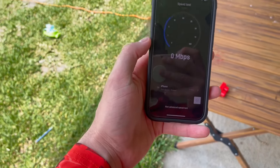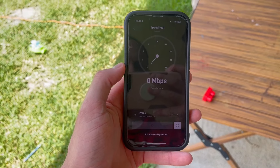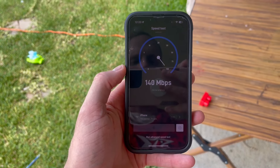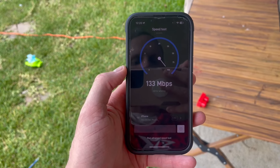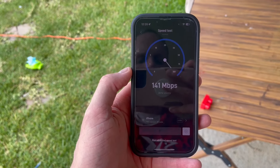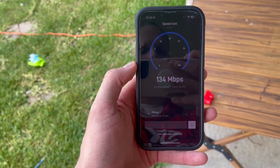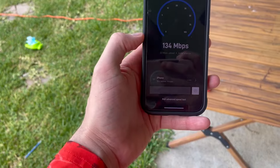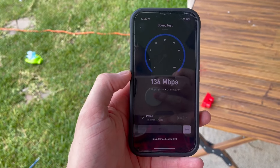I'm going to click run again just to show you what it comes up with. Keep in mind that this does fluctuate, and it does take time to fully optimize with Starlink — the instructions say it might take up to 12 hours. So the more tests we run, the better the results.